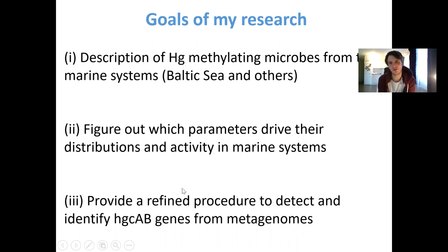Three main goals I will present today: the first is to describe which mercury methylators are present in the environment system, and I will talk about both water and sediment. The second goal is to understand which parameters regulate the distribution and activity of these microbes in marine systems. A third, more methodological goal is to provide a procedure that everyone can use to detect and identify the HgcAB gene from metagenomes.